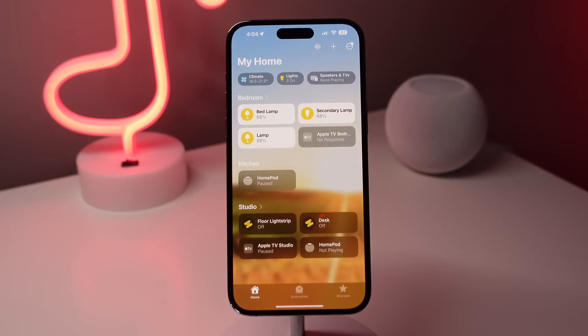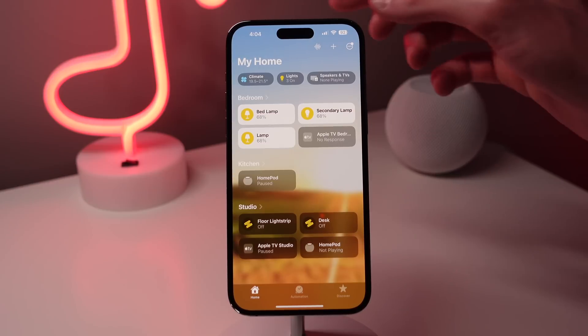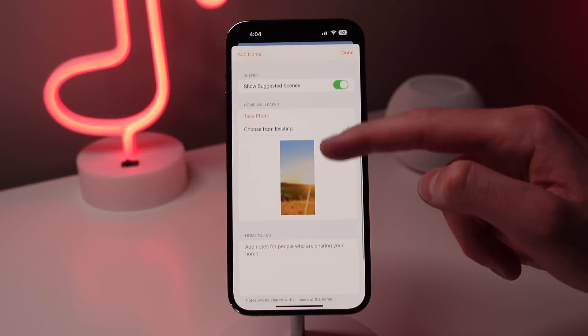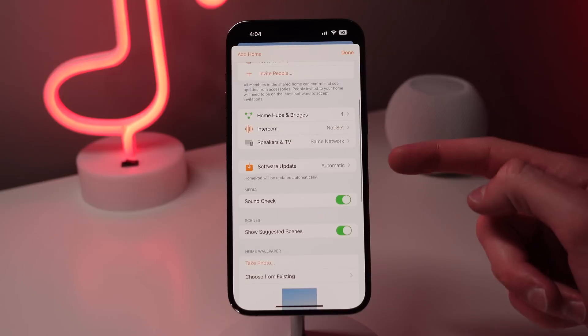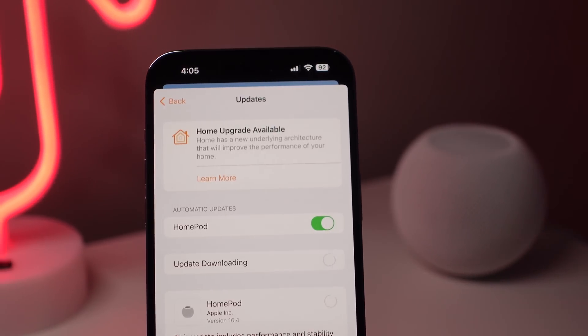We also have an update for the Home application in 16.4. The underlying architecture has been completely overhauled for way more reliable connectivity between all of your smart home devices. This update was previously found in iOS 16.2, however Apple ended up pulling it due to some issues on the backend. To get this update now in 16.4, open up the Home app and then press the menu icon in the top right, then press on Home Settings and then Software Update. From there you're able to upgrade the underlying architecture of your Home app.